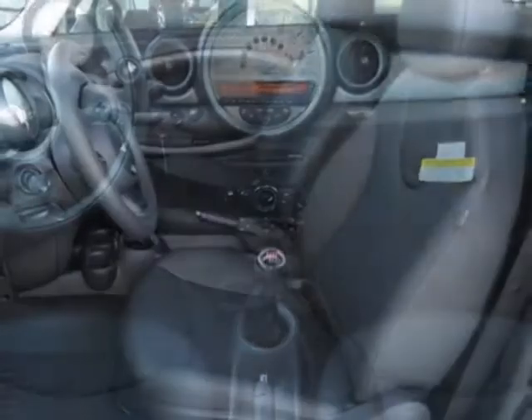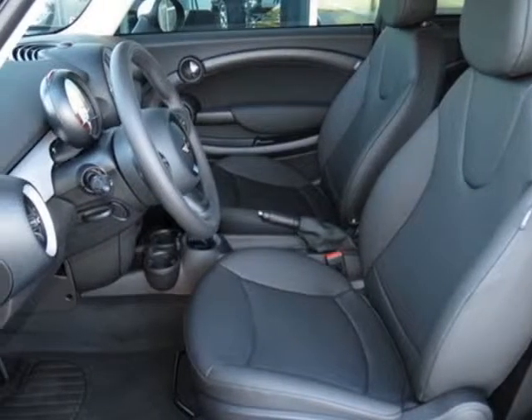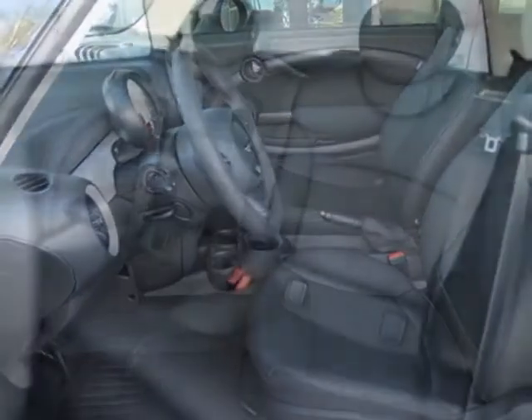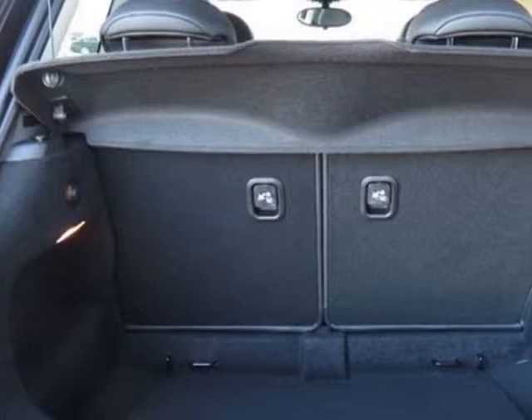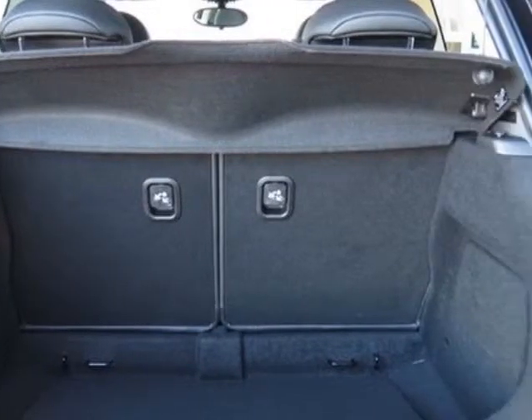This Cooper Hardtop boasts a 1.6 liter inline 4 engine and has a 6-speed manual transmission. Additional options for this vehicle include the 6-speed manual Getrag transmission.